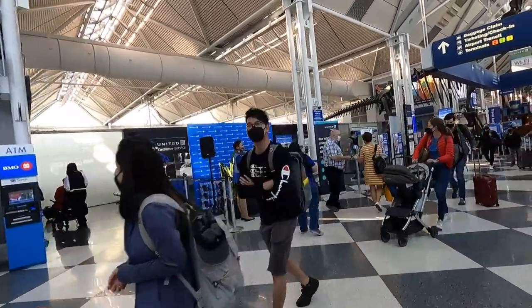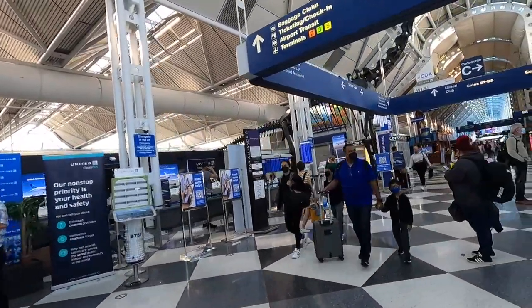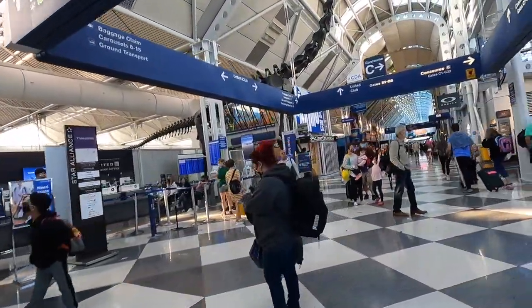Good morning everyone from Chicago O'Hare Terminal 1, where today I'll be flying United Airlines' flagship aircraft, the Boeing 777-300ER, down to Orlando, Florida.